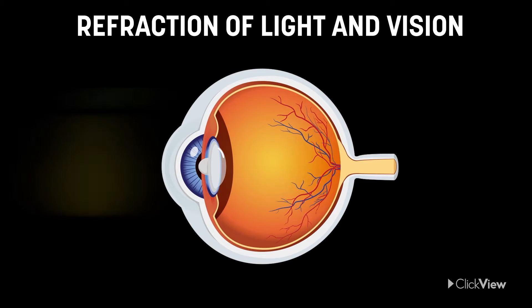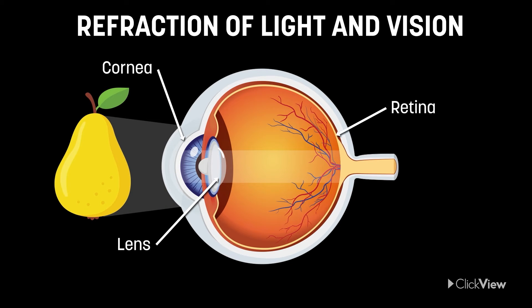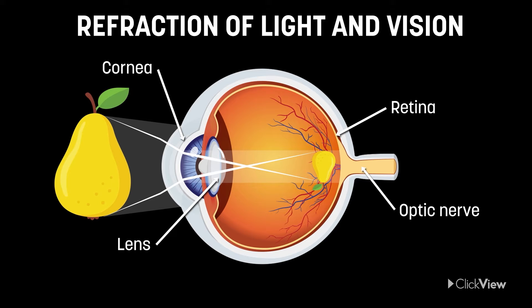Refraction of light allows us to see things. The lens and cornea of our eyes refract light onto the retina, where an image is formed and sent via the optic nerve to our brain. There is a double bending of light in the process, which turns the image upside down. This is corrected by the brain.